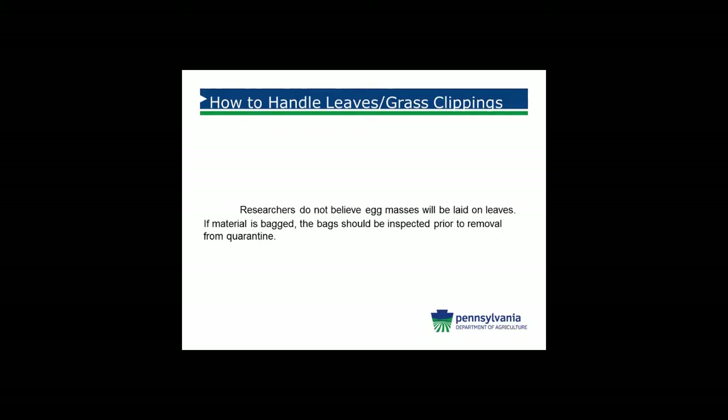Many times I get questions about handling leaves and grass clippings. Because those materials are so small and light, researchers do not believe that egg masses will be laid on this material. Therefore it is fine for you to move it out of the quarantine area, especially if your township has certain areas for this material to be placed in. I do ask that if you're putting them into bags prior to moving them, the bags not be stored outside in a tree line. Inspect the bags to make sure they don't have any hitchhikers.